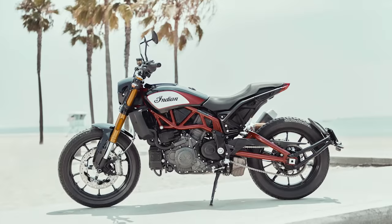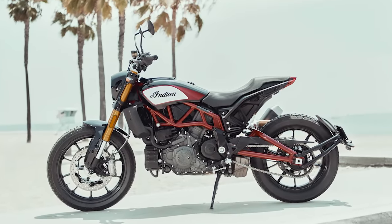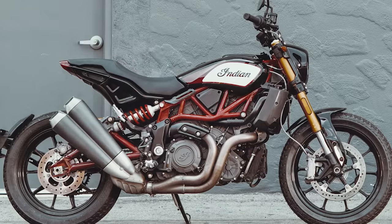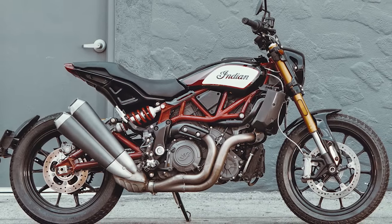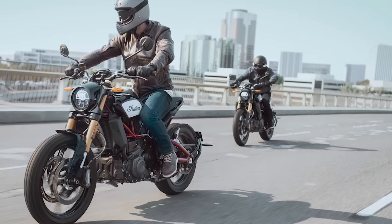Number 10. Priding itself as the new American standard, the Indian FTR-1200S launched late last year. With its race-inspired design and iconic style, the 1200S is as much fun to look at as it is to ride.